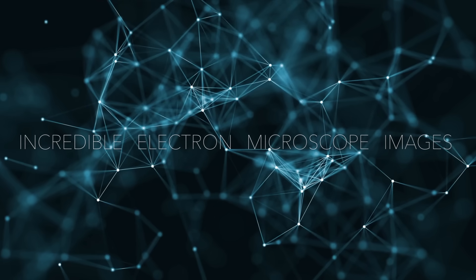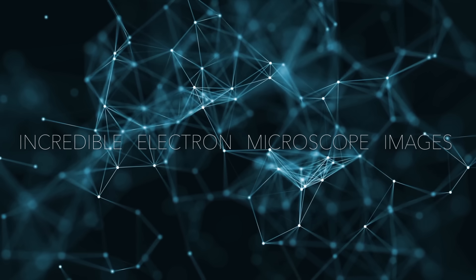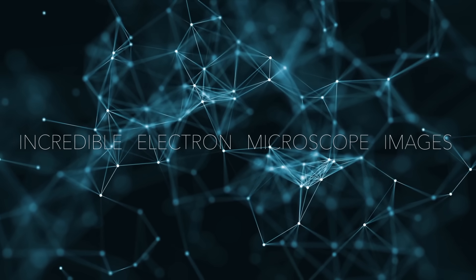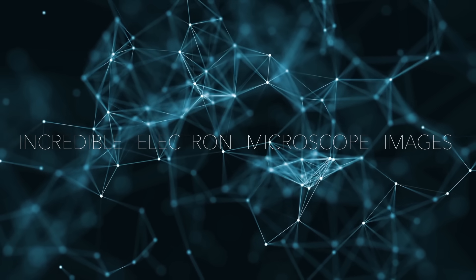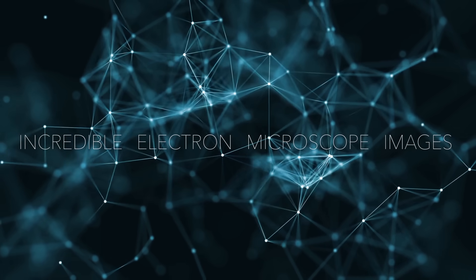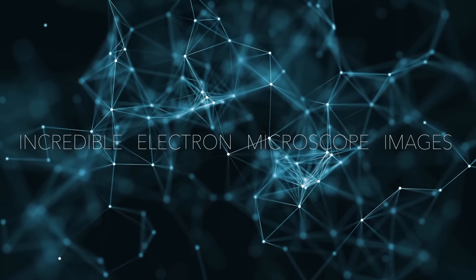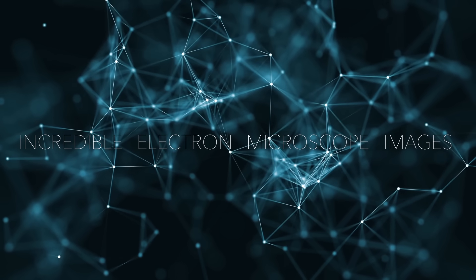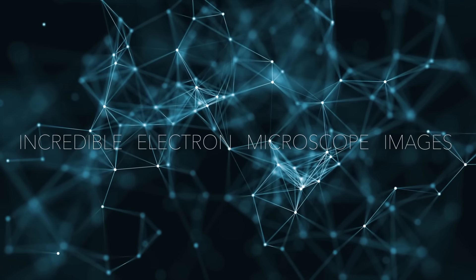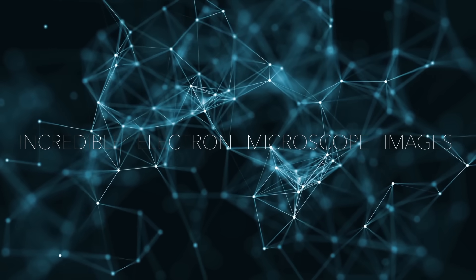Beyond the naked eye, there is a wonderful world going on around us we rarely get the chance to see. Technology now gives us rare and incredible access to peer into this world in detail like never before. Electron microscopes are the most powerful type of microscope, capable of distinguishing even individual atoms. Scanning electron microscopes in particular can magnify samples up to 3 million times, producing 3D images of a sample by scanning the surface with a focused beam of electrons. Here are some of the most amazing images of what is too small to see with our naked eyes.